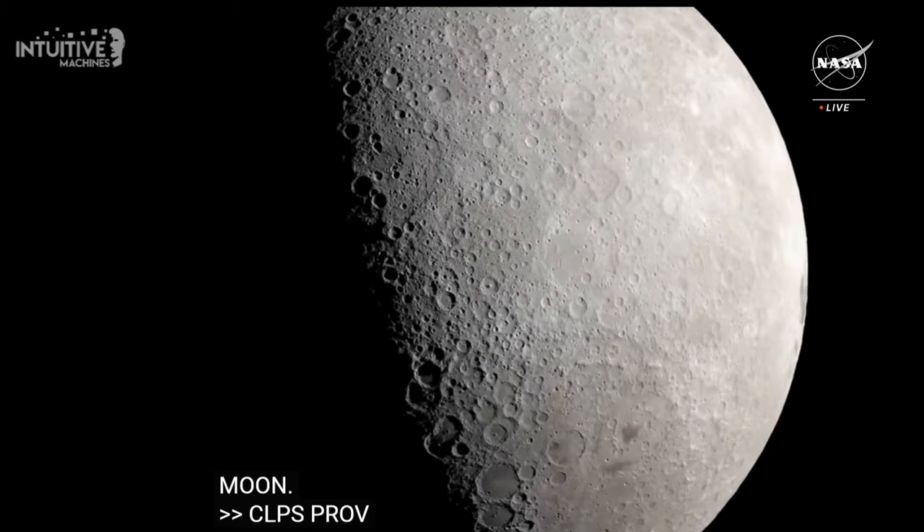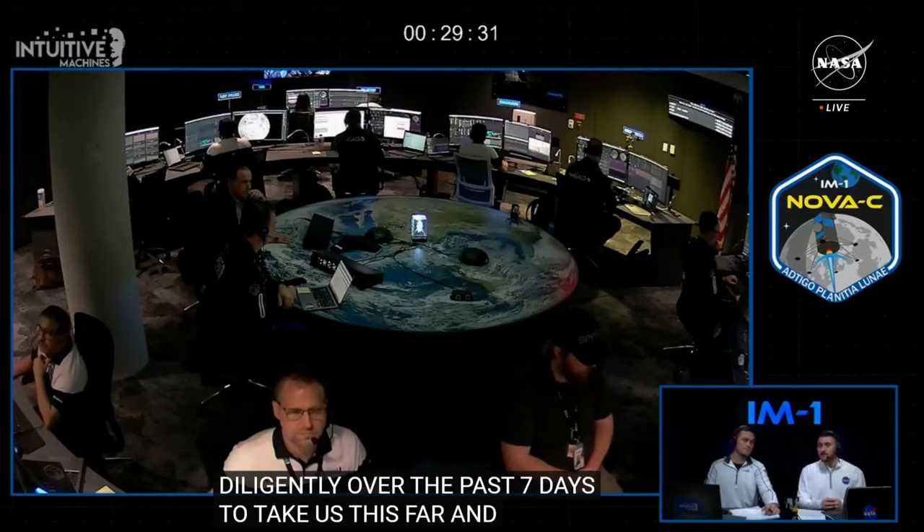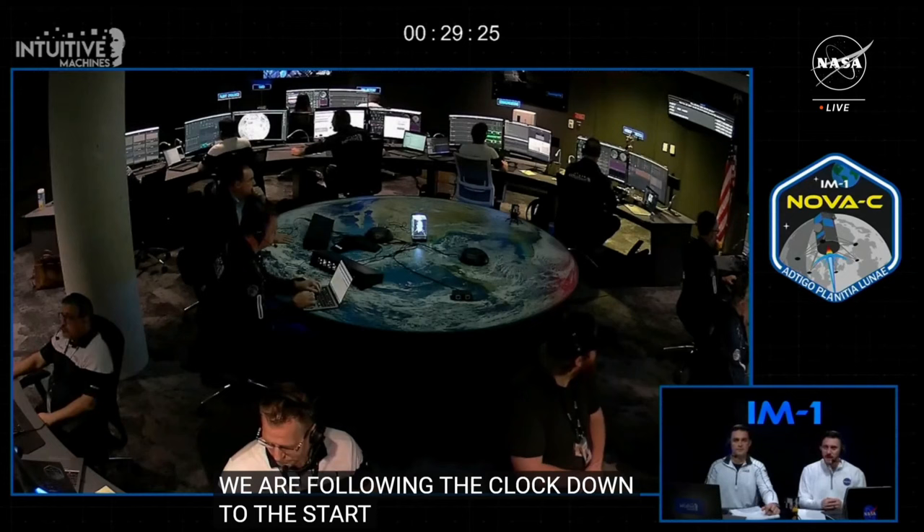The teams here at Nova Control have been working diligently over the past seven days to take us this far and are laser-focused on the operations ahead. We're following the clock down to the start of those autonomous operations of Nova C starting with the Power Descent Initiation. We're heading back over to Leah Cheshire who's standing by with NASA's Associate Administrator.